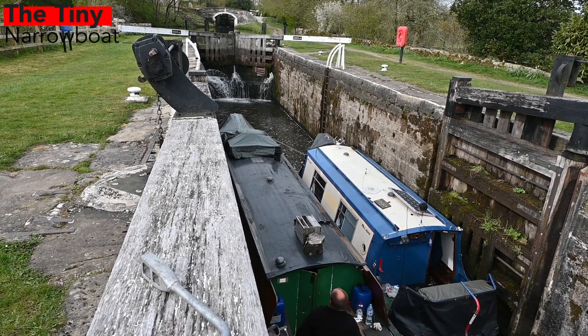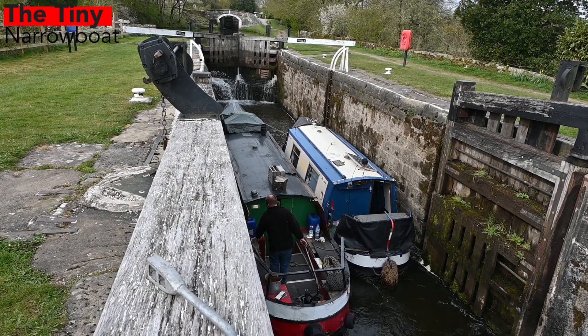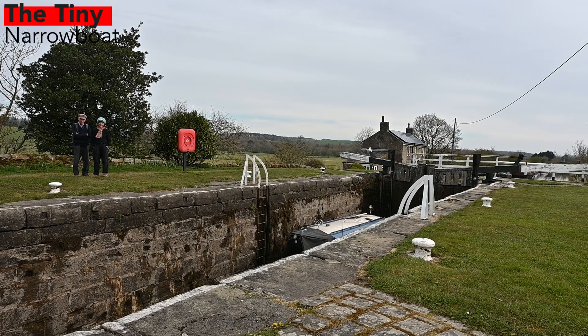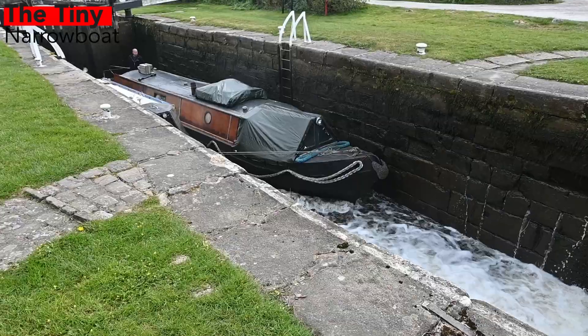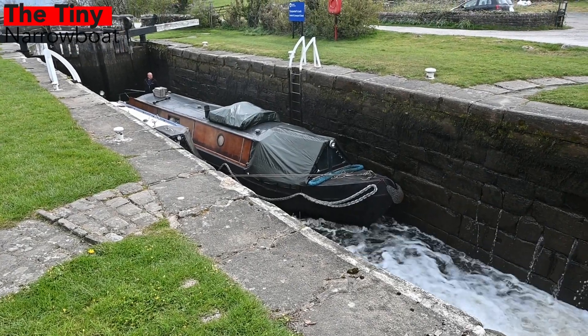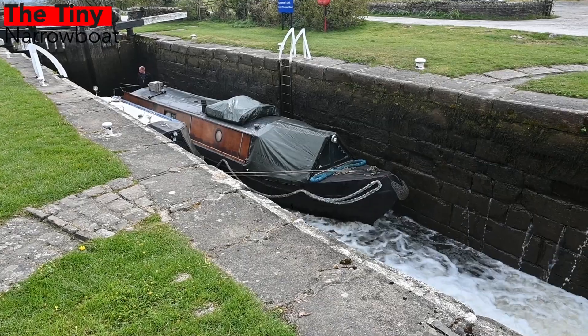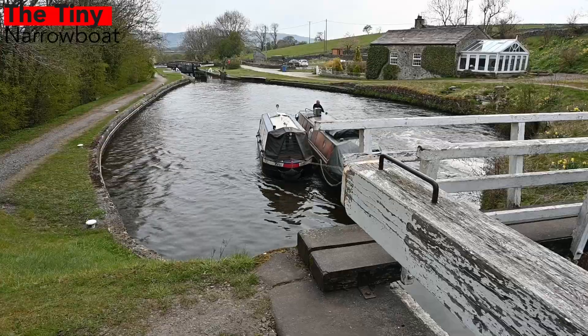Case in point — as Adam enters the next lock, lock number two, the bywash takes his boat. Now if you remember when we were coming up to Bank Newton and we went through the Barrowford locks, one of the bywashes put Tiny into a wall and emptied all the cupboards and cooker. So it just shows you what experience can do. This whole journey Adam didn't bump the boat once, and he's got two boats tied to one, so there's only one lot of power and the boat's twice as wide.